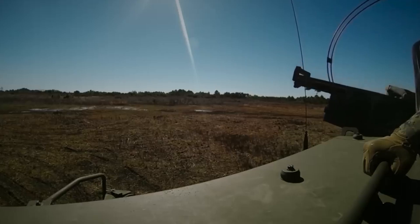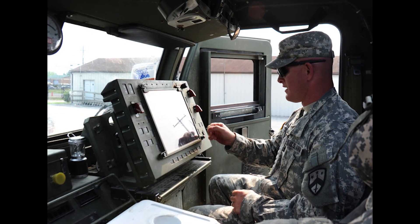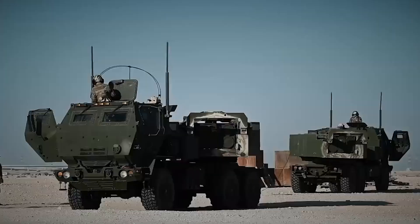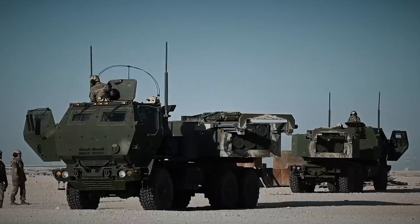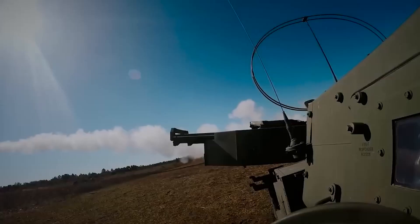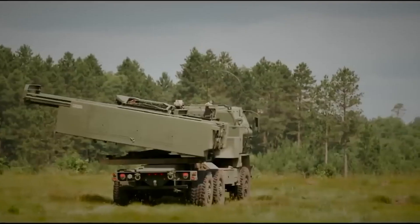To aim the system at the target, the operator uses a special GPS and inertial navigation system. This allows for precise determination of the system's location and the target's location. Once the target is identified, the rocket projectiles are launched using a hydraulic system, employing a high level of accuracy and meticulous adjustment to achieve maximum precision.